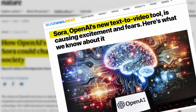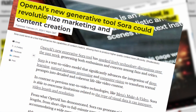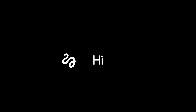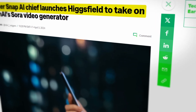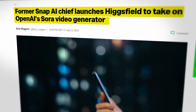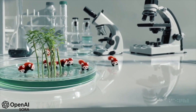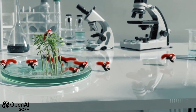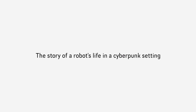OpenAI's Sora has caused a huge buzz in both the AI and video production worlds. But the competition is rising, and Higgsfield AI, led by the former SnapAI chief, is challenging OpenAI's dominance in this field. OpenAI's Sora is not your ordinary AI video generator — it's your go-to tool for creating scenes that are as realistic as they are imaginative, all from a simple text prompt.